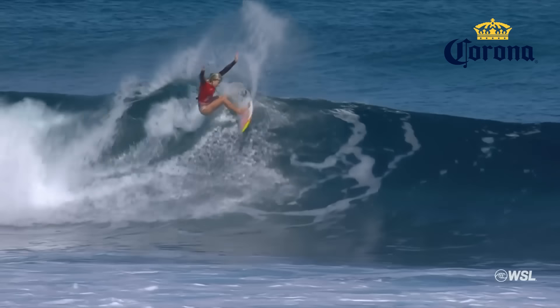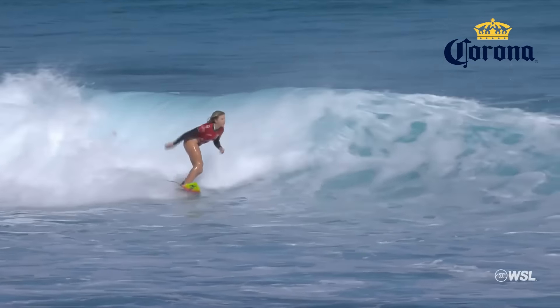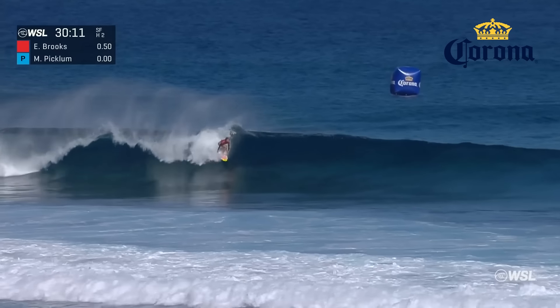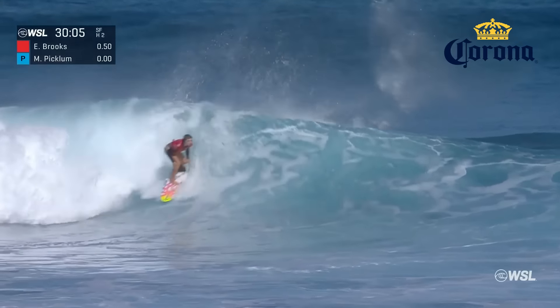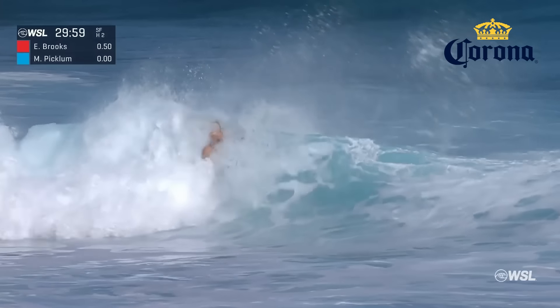Here comes Brooks. First turn of vertical snap. Fun-looking pocket-y left on the inside and she's just drilling it. Nice start for Erin and she's getting on the board. Established now. Erin up again — Erin Brooks swinging off the lip. Little carve hack there. Similar type of flow on the second turn and a bigger wrap on the inside corner.